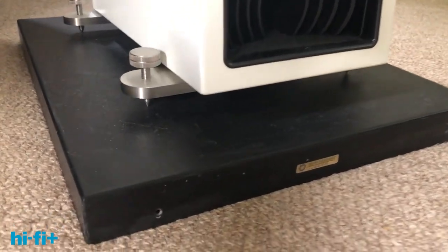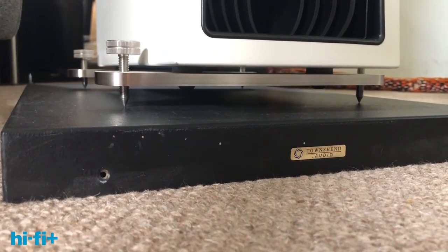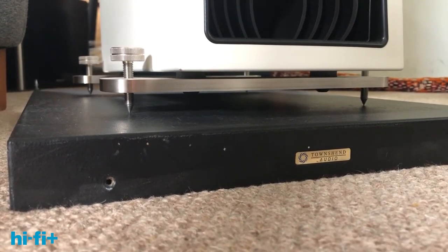Spikes don't isolate as such — they essentially do the opposite. If you spike a loudspeaker into the floor, it's a bit like nailing the speaker to the floor, and this means that the energy from the speaker can travel straight down into the floor and across the room and into the system and into the other loudspeaker. Both loudspeakers are channeling energy into the floor, going to the other loudspeaker, getting into the cabinet and shaking it.